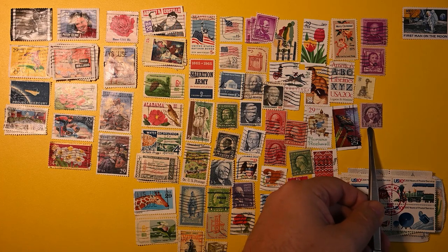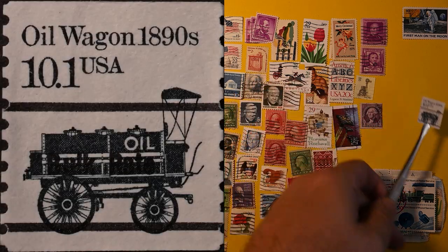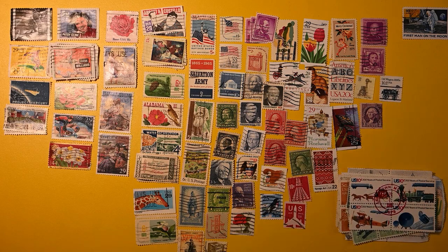We have George Washington 3 cent. And here we have a bulk-rate pre-canceled oil wagon — I always enjoyed the transportation series as well.